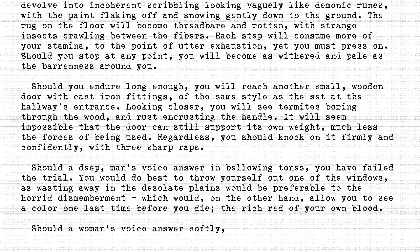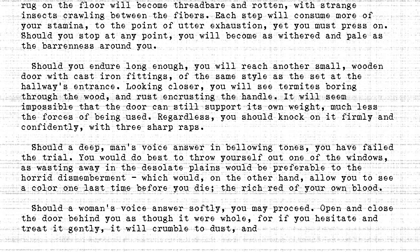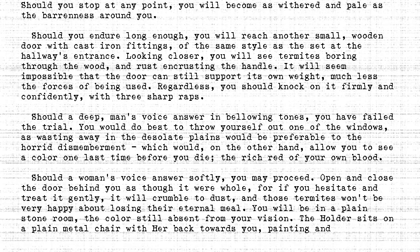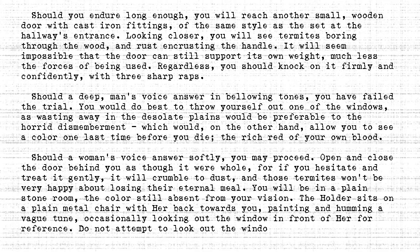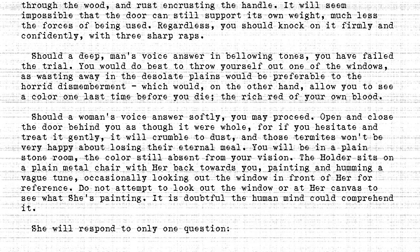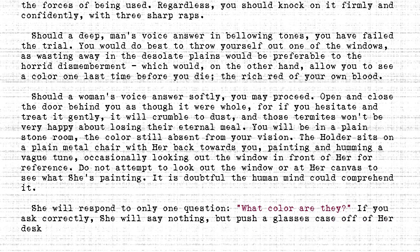Should a woman's voice answer softly, you may proceed. Open and close the door behind you as though it were whole, for if you hesitate and treat it gently, it will crumble to dust, and those termites won't be very happy about losing their eternal meal. You will be in a plain stone room, the colour still absent from your vision. The holder sits on a plain metal chair, with her back towards you, painting and humming a vague tune, occasionally looking out the window in front of her for reference. Do not attempt to look out the window or at her canvas to see what she's painting — it is doubtful the human mind could comprehend it. She will respond to only one question: 'What colour are they?' If you ask correctly, she will say nothing, but push a glasses case off of her desk, which will land at your feet.